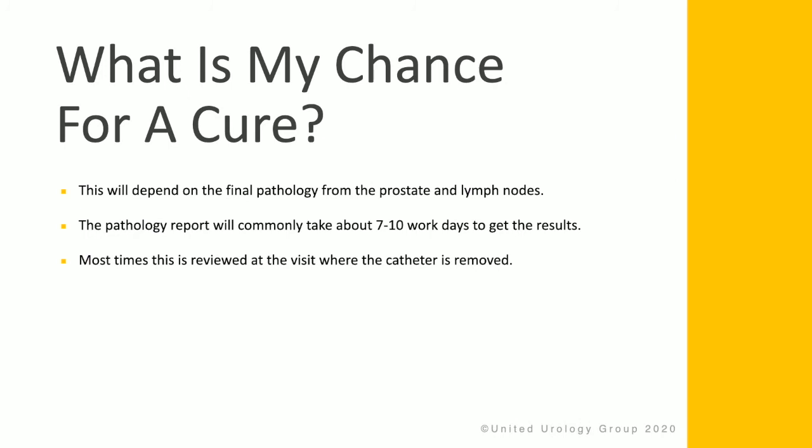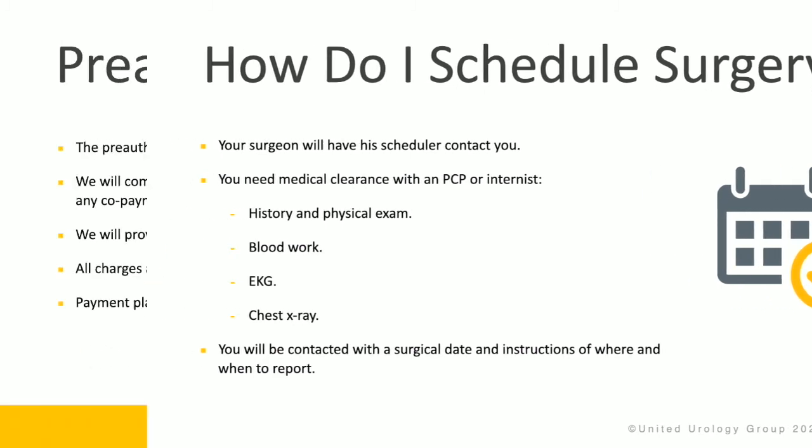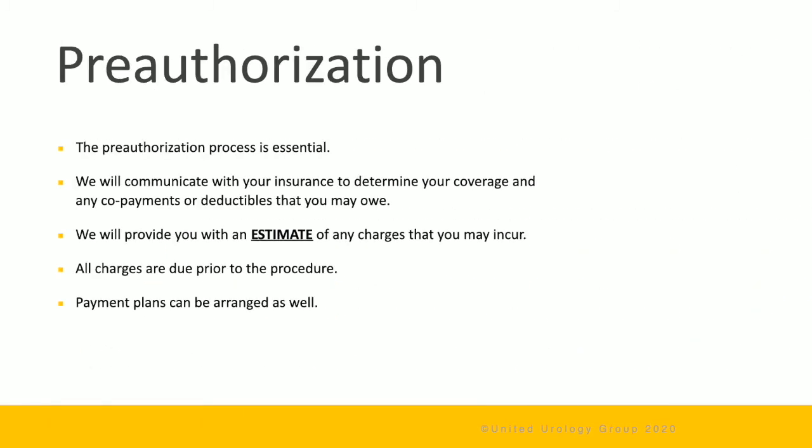Your chance of cure will depend on the final pathology from the prostate and the lymph nodes. The report commonly takes about 7 to 10 working days, and is usually reviewed at the visit where the catheter is removed. Your surgeon's scheduler will contact you. You may need medical clearance from your primary care physician, including a history and physical exam, blood work, an EKG, and a chest x-ray. The pre-authorization process is essential — we will communicate with your insurance company to determine your coverage and any co-payments or deductibles you may owe.